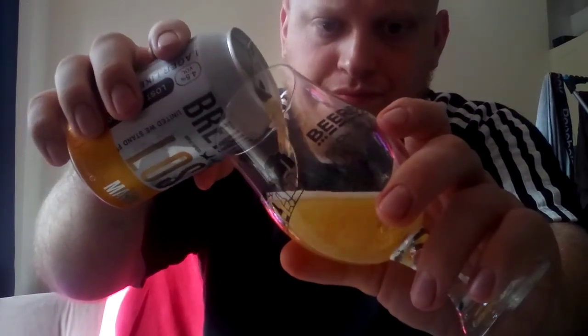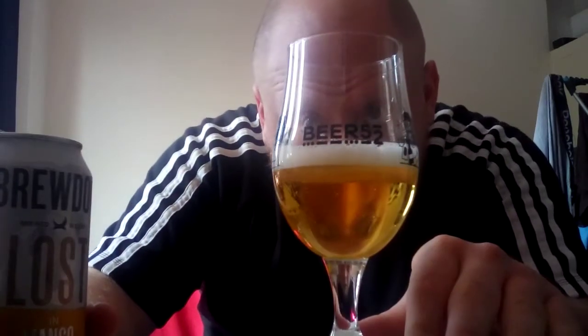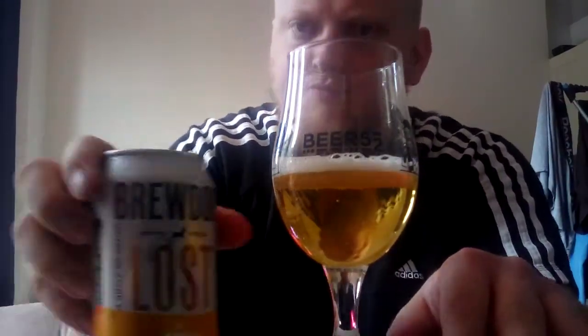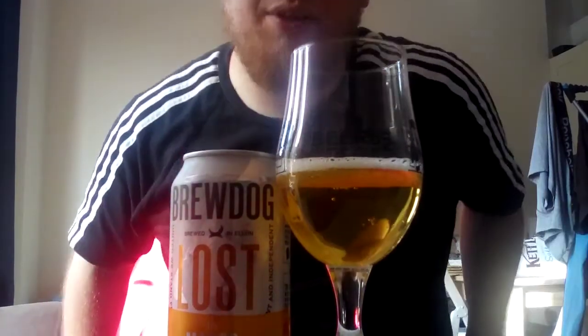Let's see what this looks like in the body. It kind of does look more like a lager, like how the other version of Lost looks. Well, there's only one way to know what this is actually like, and that's to taste it. So, to everyone at home, I hope you have a fantastic week ahead — bottoms up.